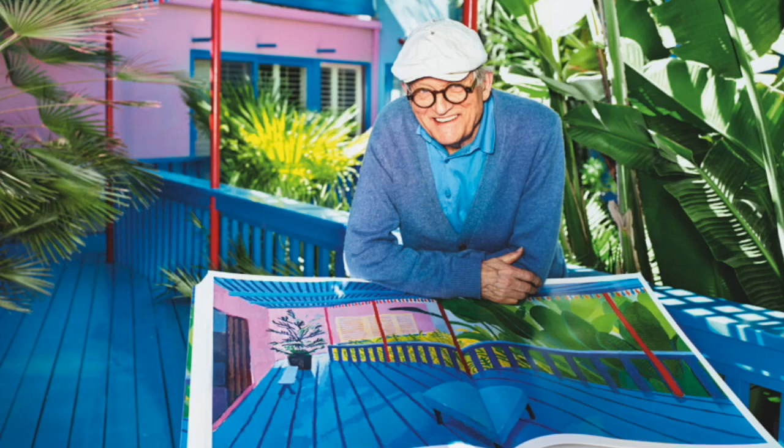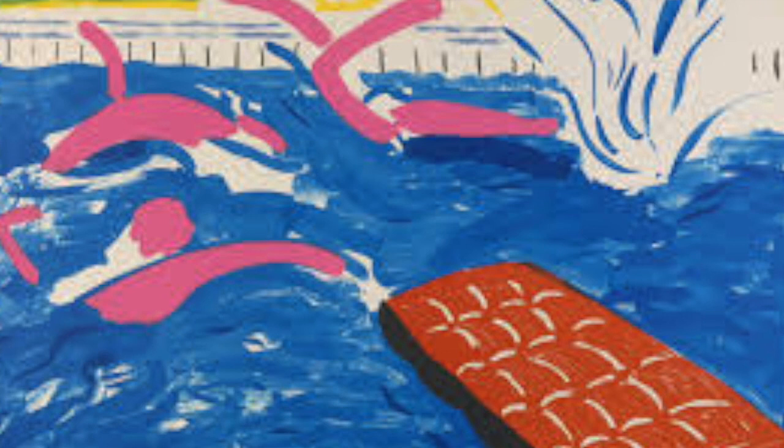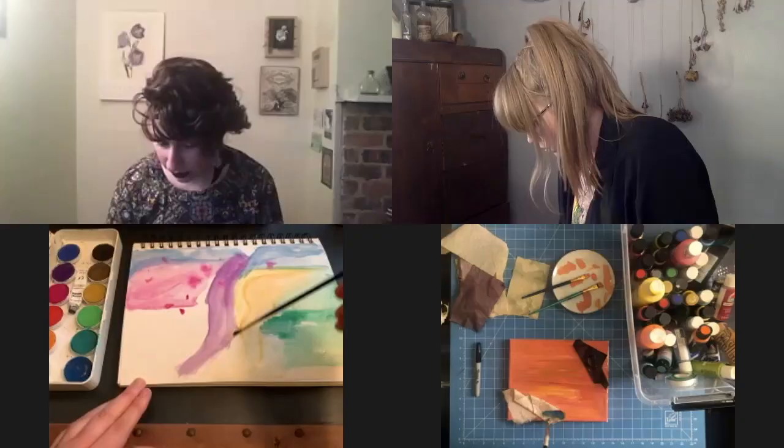David Hockney is a British artist who works in a variety of mediums including printmaking, portraits, and photo collages, but is most well known for his paintings. He was an important contributor to the pop art movement of the 1960s and helped found the Museum of Contemporary Art in Los Angeles. He's considered one of the most influential British artists of the 20th century.